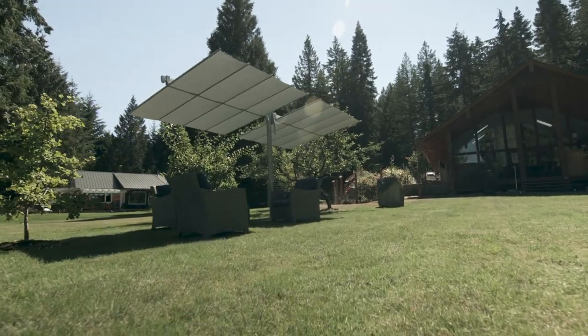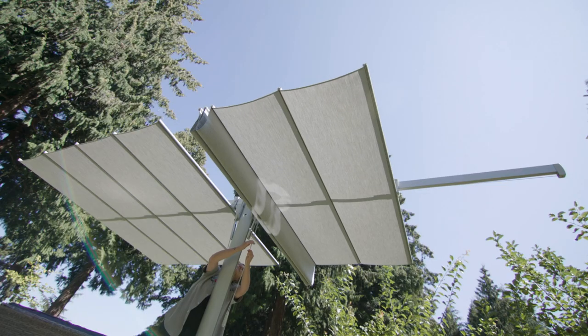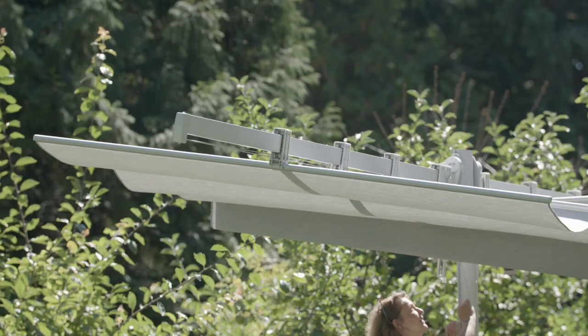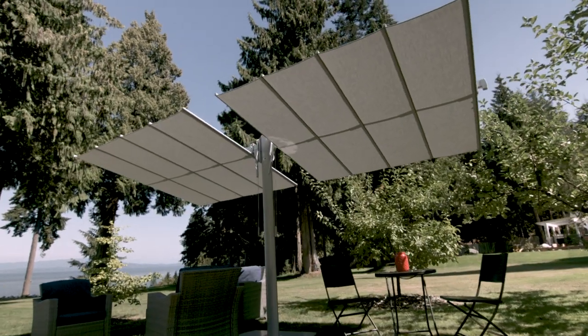The Flexi Twin features one elegant oval-shaped pole supporting two 8x8 canopies, simply opened and closed by pulling a cord. A sturdy handle facilitates tilting each of the canopies back and forth individually.